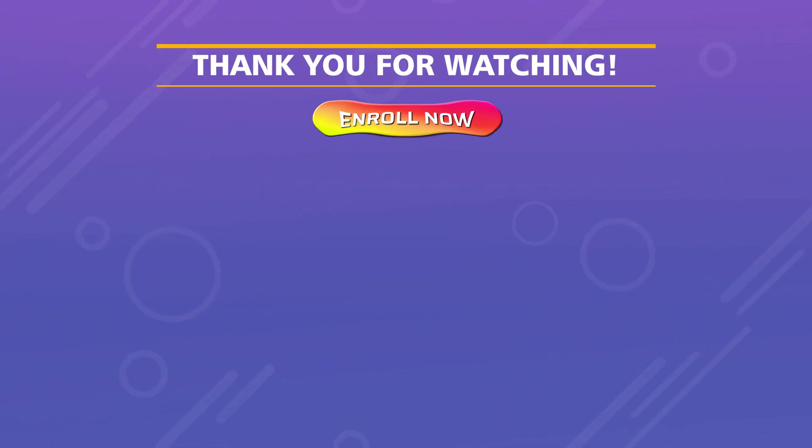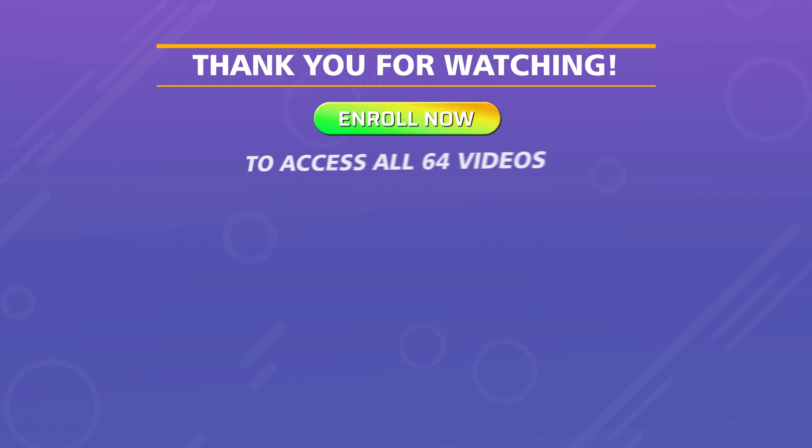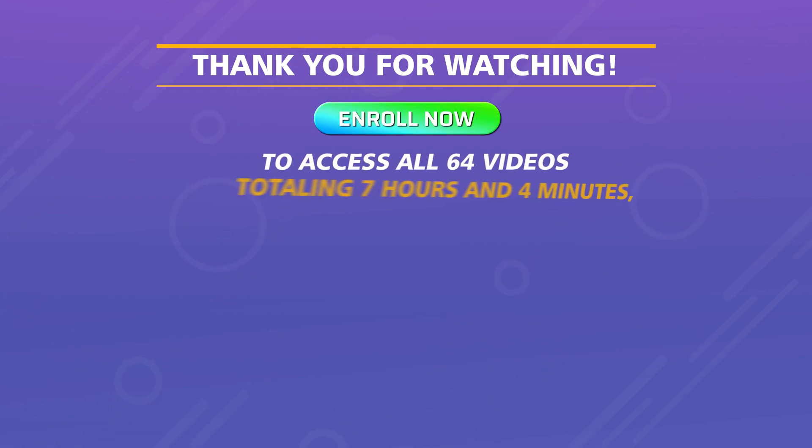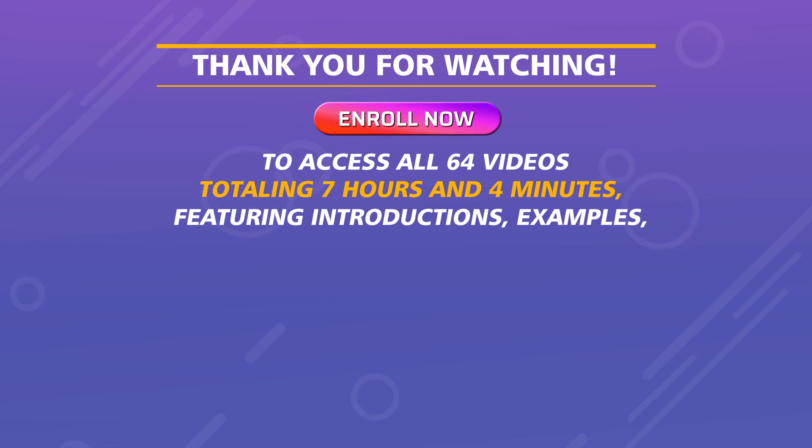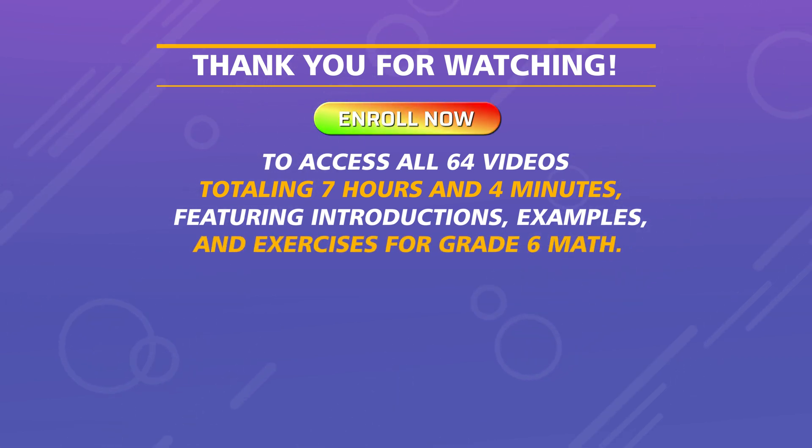Thank you for watching. Enroll now to access all 64 videos totaling seven hours and four minutes, featuring introductions, examples, and exercises for grade six math.